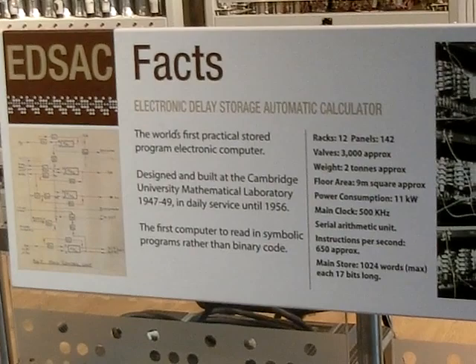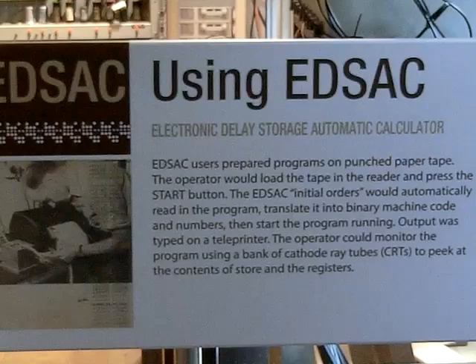There's a valve extraction tool there as well, because the valves are jolly hot — so you pull them out, of course.